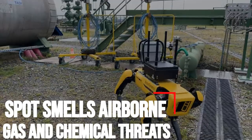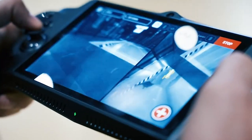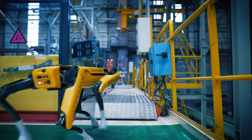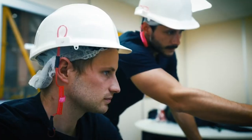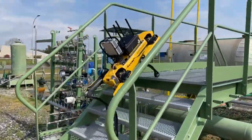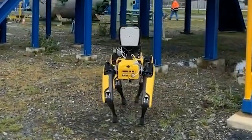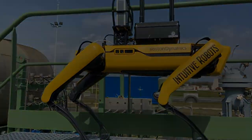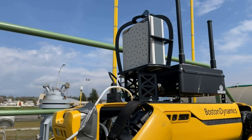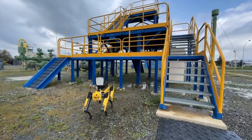Spot smells airborne gas and chemical threats. When Boston Dynamics first introduced the headless dog-like Spot robot on the market in 2020, it must have known the machine would likely revolutionize some aspects of human activity. People seem to be rapidly embracing the idea of a do-it-all robot. The latest to join the Spot train is Teledyne FLIR Defense, which managed to fit its MUVE C360 multi-gas detector on the robot. The machine is capable of remote monitoring of chemical threats in industrial and public safety applications, detecting and classifying airborne gas or chemical hazards. The sensor can also be fitted on a variety of drones.